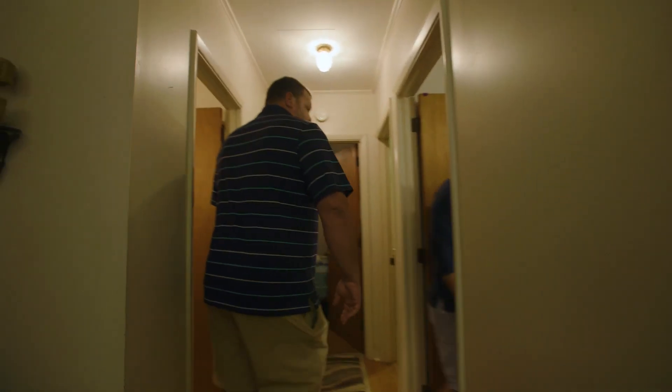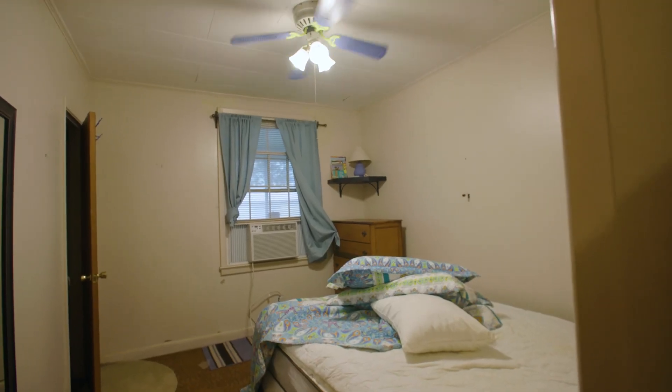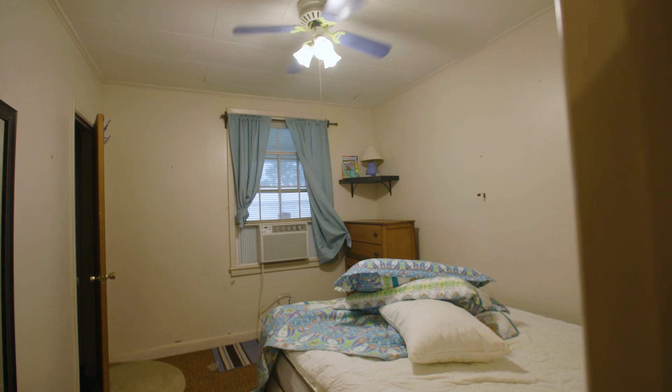Are you thinking new baseboards for this room, or just leave it and paint it with new floors? I think for this one, we just get rid of the carpet — floors and quarter round. Put in the LVT, quarter round it. Done.